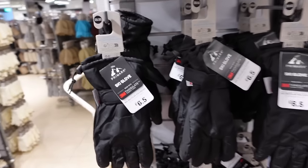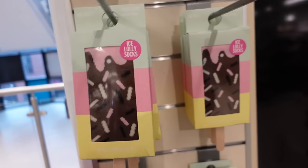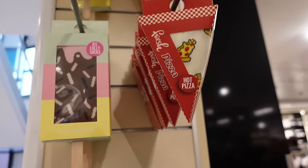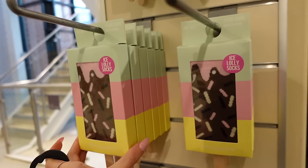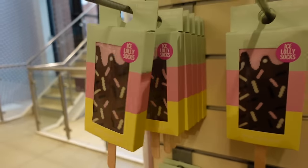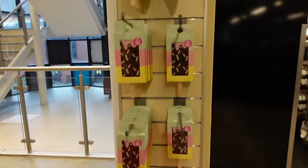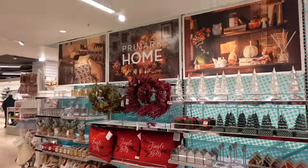These are so cute for little stocking stuffers — they've got ice lolly socks and little pizza socks. These kinds of novelty socks are normally so expensive, like sushi ones I've seen before, but these are only £2.50. That is a little expensive for one pair of socks, but the novelty packaging aspect makes them a really good idea for stocking fillers.